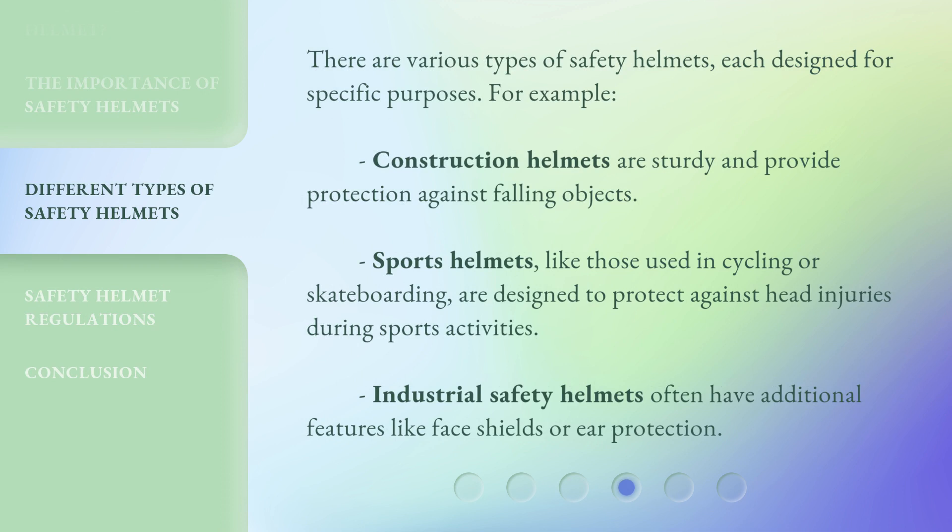There are various types of safety helmets, each designed for specific purposes. For example, construction helmets are sturdy and provide protection against falling objects. Sports helmets, like those used in cycling or skateboarding, are designed to protect against head injuries during sports activities. Industrial safety helmets often have additional features like face shields or ear protection.